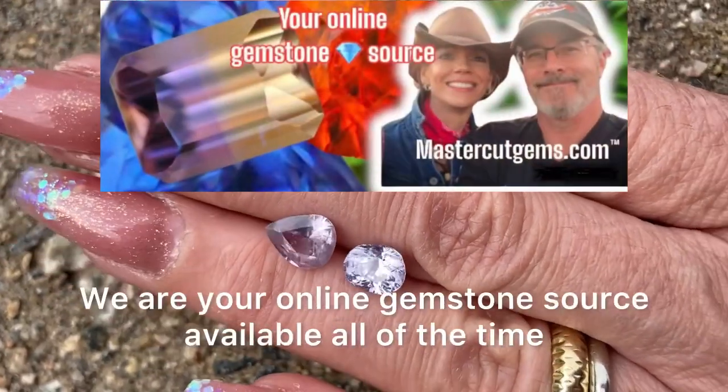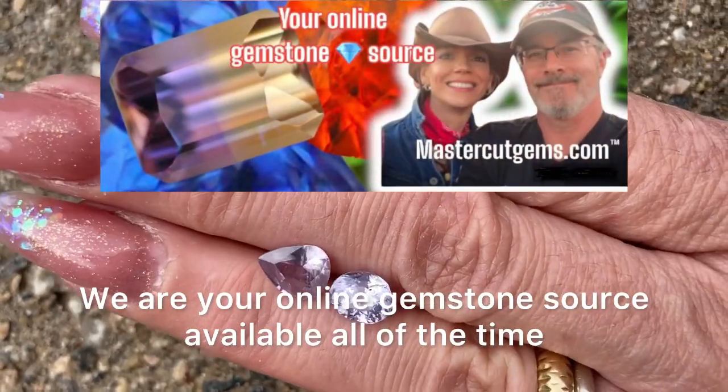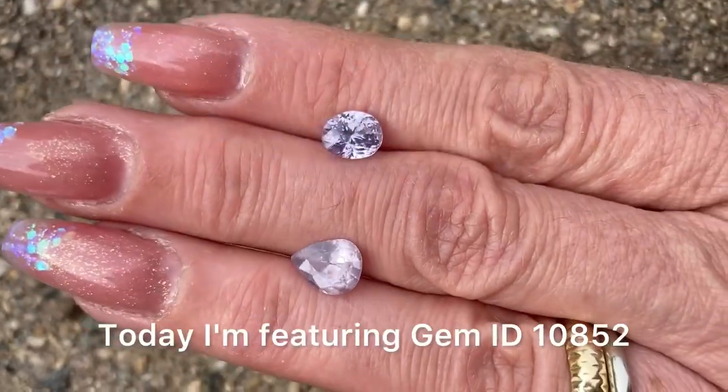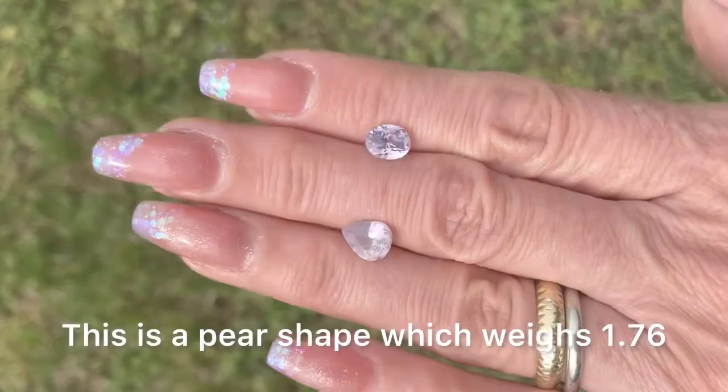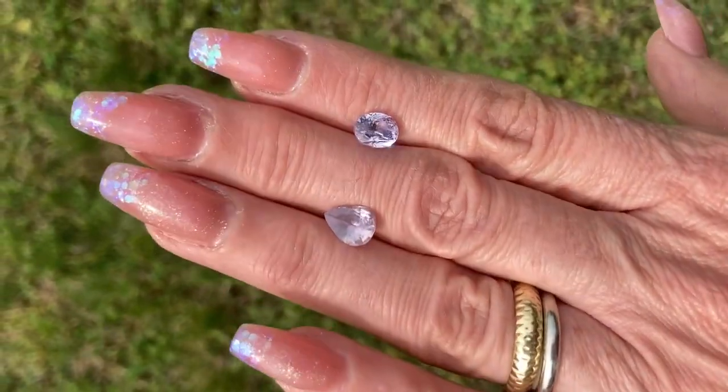Welcome to MasterCut Gems. We are your online gemstone source available all of the time. Today I'm featuring GemID10852. This is a pear shape which weighs 1.76 carats.